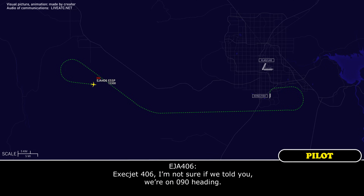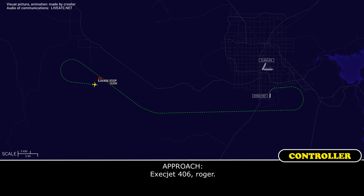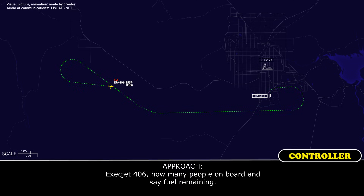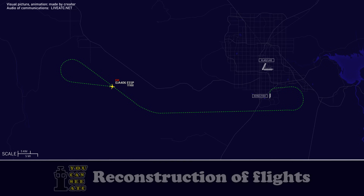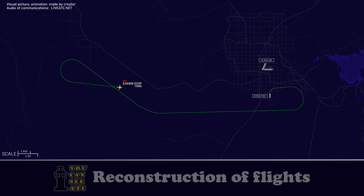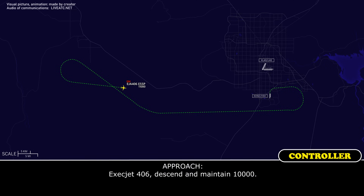Exact Jet 406, I'm not sure if we told you, but we're on a 090 heading. Exact Jet 406, roger. Exact Jet 406, how many people on board and state fuel remaining? 3,400 pounds, 2 souls on board, Exact Jet 406. Descend and maintain 10,000. Descend and maintain 10,000, Exact Jet 406.